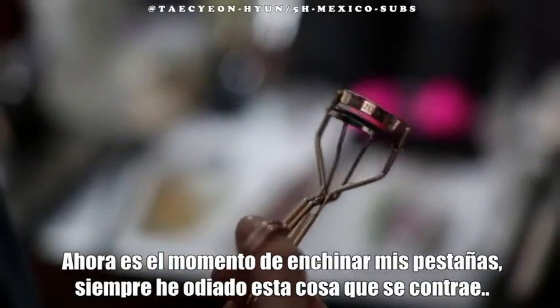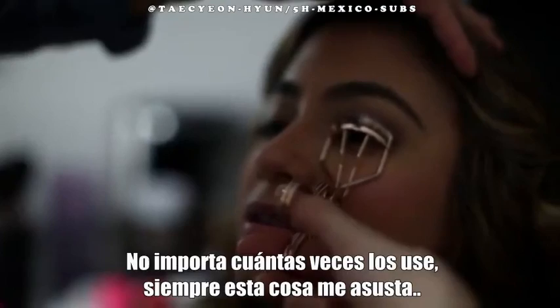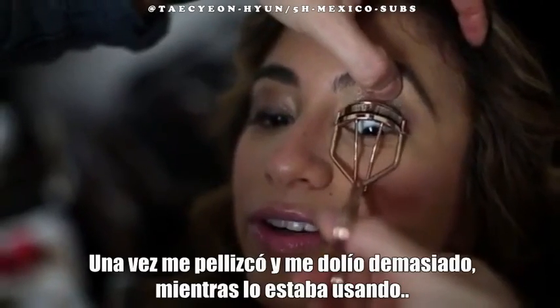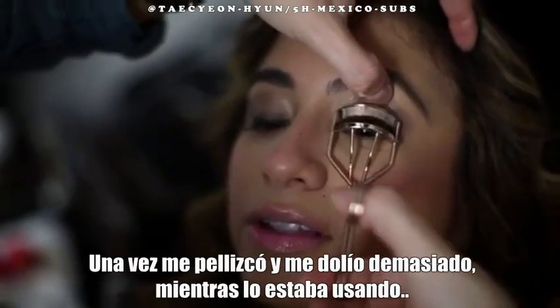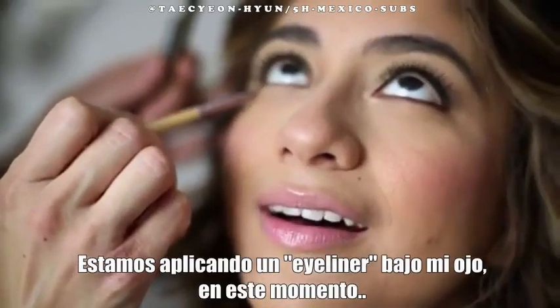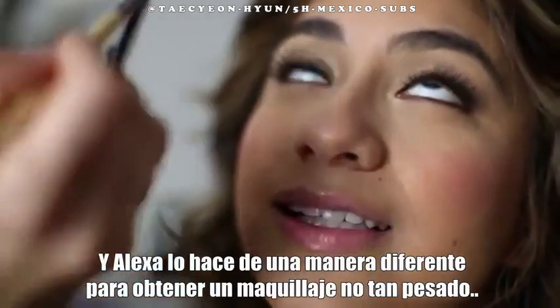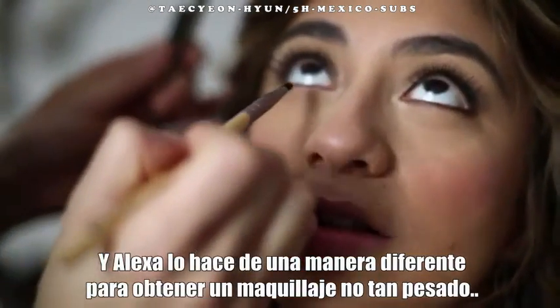Now it's time to curl my lashes. I always hate this little contraption. No matter how many times somebody uses this thing, I always get scared. I've gotten pinched before and it hurts so bad, and I've pinched myself. It's scary. Now we're going to add mascara. We're applying eyeliner under my eyes right now, and Alexis is smudging it so that way it's not so harsh.